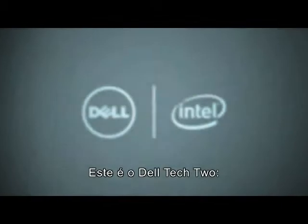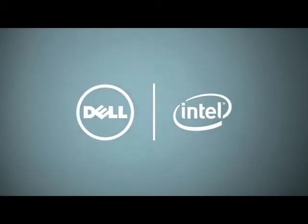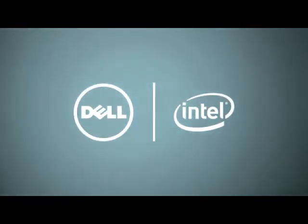This has been the Dell Tech 2, your personal spotlight on business technology. We'll see you next time.